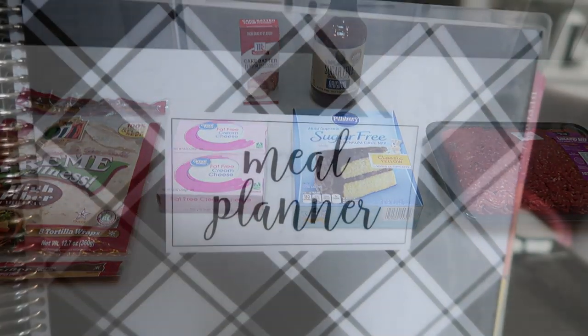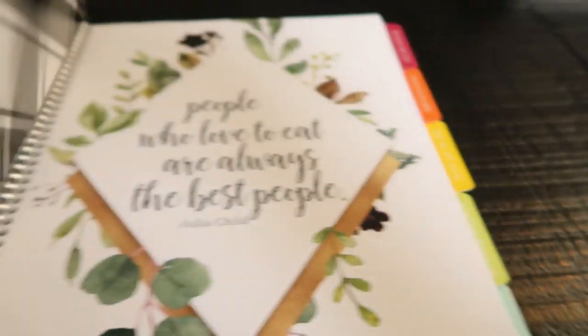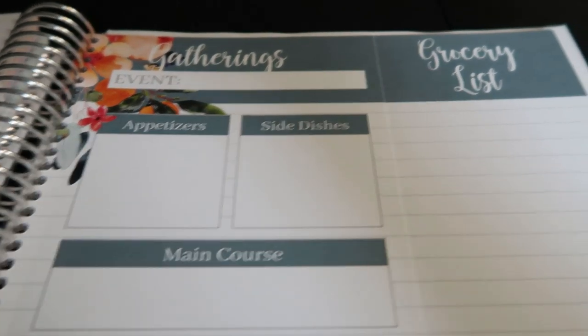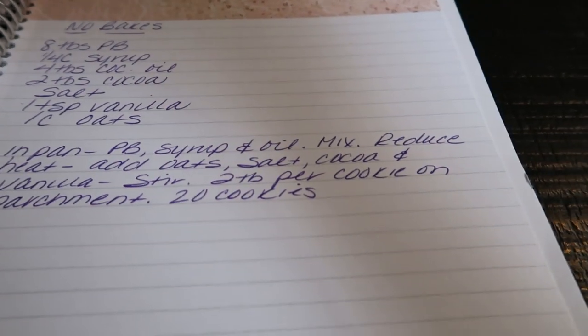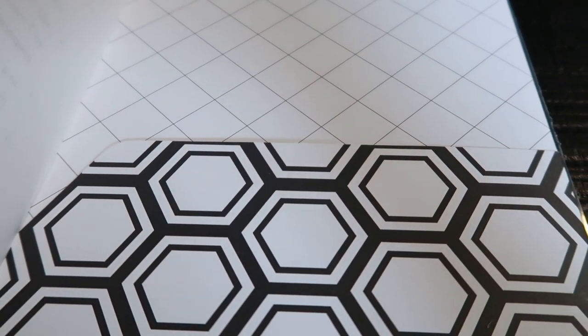Now let's get into this week's meal plan. I'm using my Carrie L meal planner. When you open it up, there are several tabs: resources for websites, recipe tracking, blogs, planning sites, and inventory tabs for pantry, freezer, and refrigerator. There's also a meal plans tab, a gatherings tab with a removable grocery list, and a notes tab where I jot down recipes I find online. In the back there's a cute little pocket to store recipes.